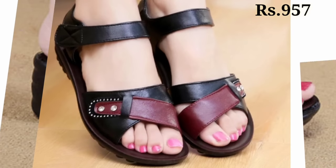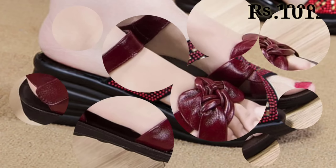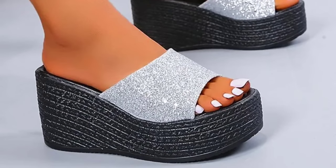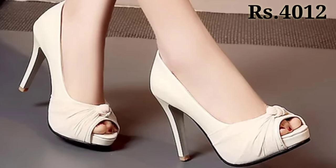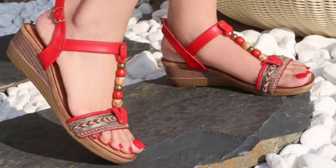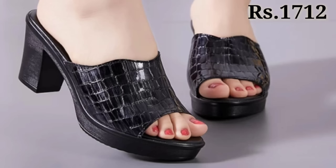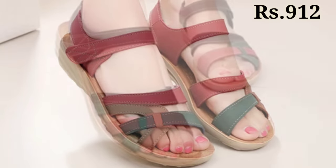Watch this video till the end and share it with your family and friends so they will also have an idea about such beautiful and comfortable ladies footwear. You can see there is some sparkling footwear material, as well as a party wear collection which you can use on special occasions like parties, functions, get-togethers, and kitty parties. A new category of footwear has been added in this video with totally amazing designs.